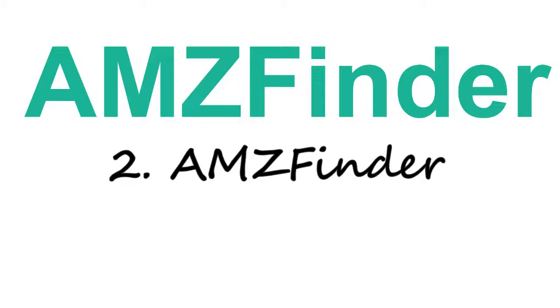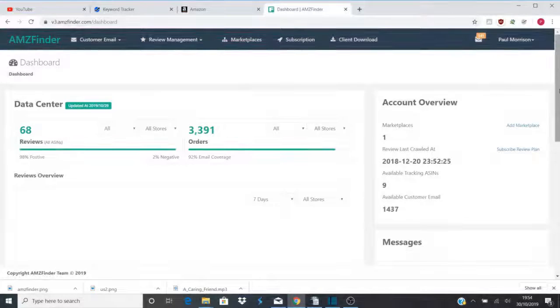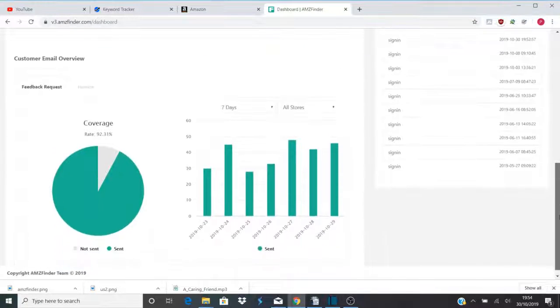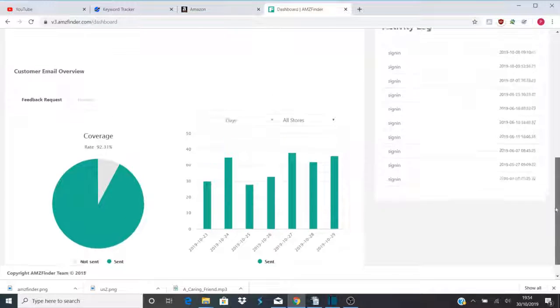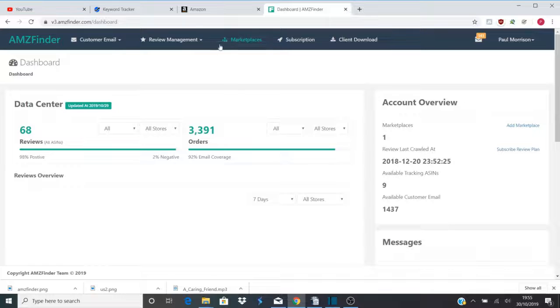Number two: Amazon Finder. Amazon Finder is a review management and email follow-up system for your Amazon sales. Follow-up emails are one of the best ways to get reviews, and Amazon Finder allows you 500 free follow-up emails a month, which is great for anybody just starting out. They do have templates to use, but using your own is always best and you can make it more personal to your brand. You can add links to review your products along with personalized email templates to really speak to your customers.